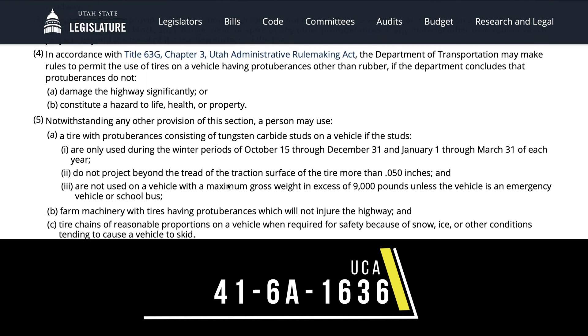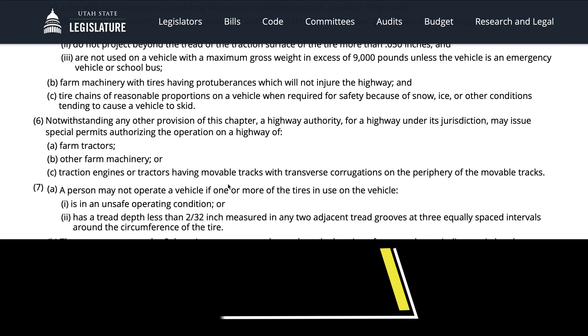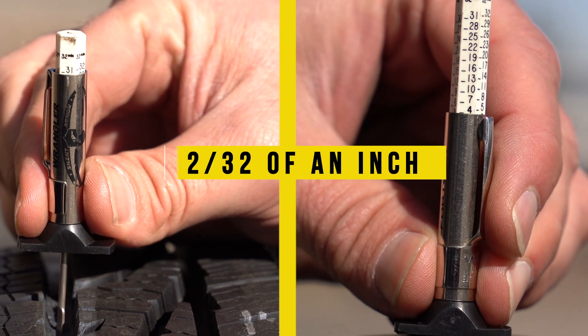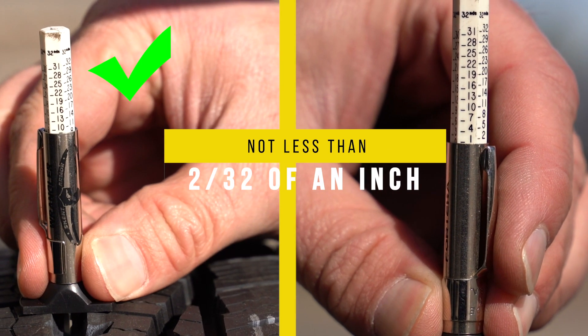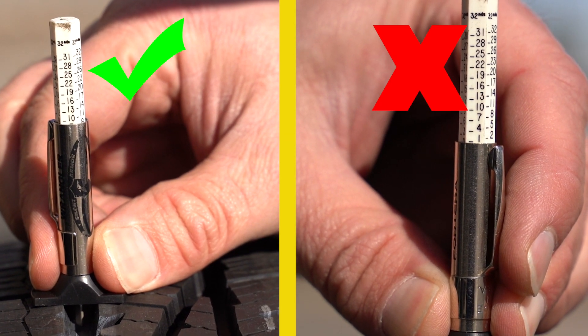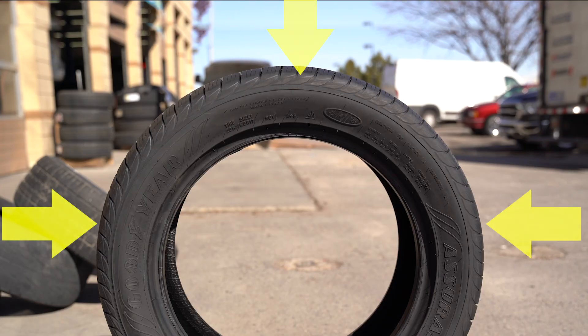Let me begin by addressing tread depth requirements for tires. You can read about them in 41-6A-1636 UCA. A motor vehicle cannot have tires with a tread depth that is less than 2/32nds of an inch, when measured in any two adjacent tread grooves at three equally spaced intervals around the circumference of the tire.